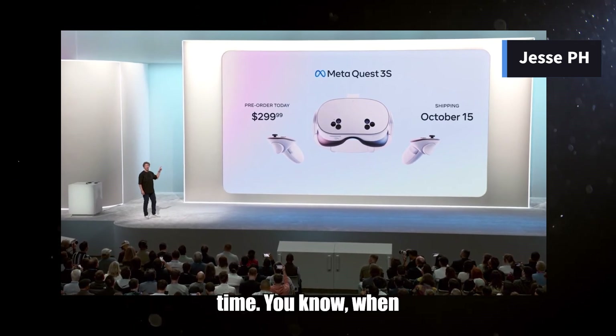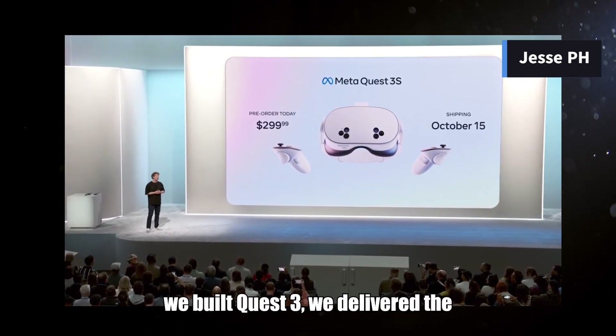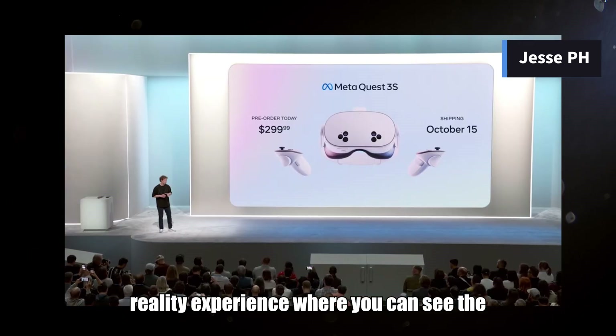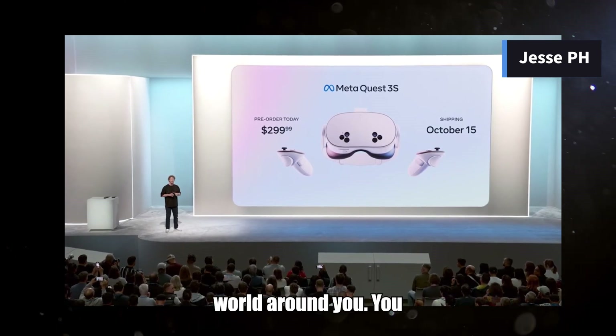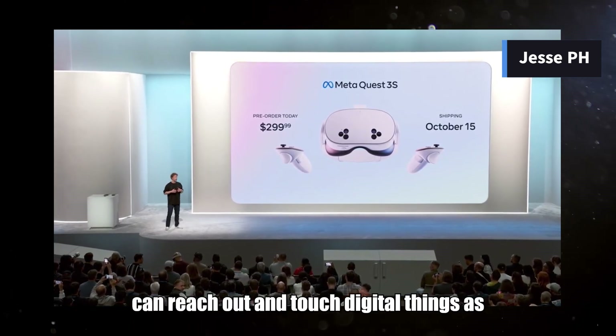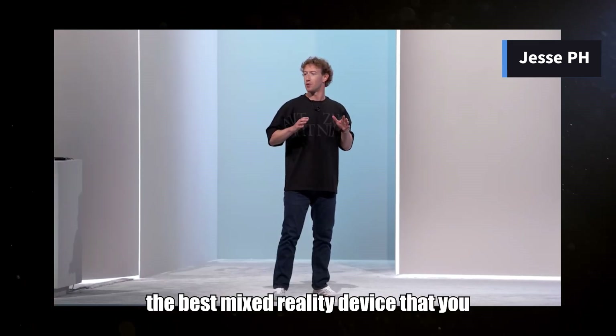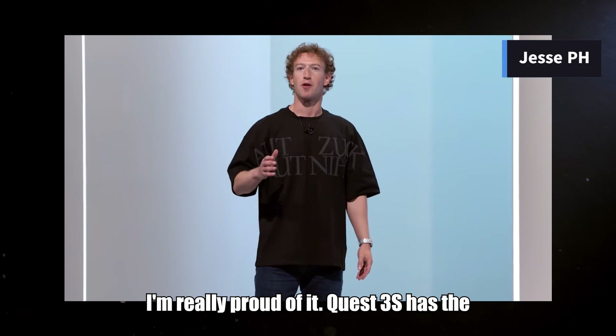I've been waiting for this one for a long time. When we built Quest 3, we delivered the first high quality mainstream mixed reality experience where you can see the world around you, you can reach out and touch digital things as if they're right there. Quest 3 is the best mixed reality device that you can buy today, and I'm really proud of it.